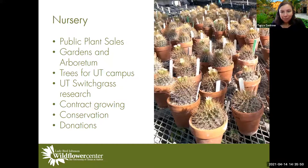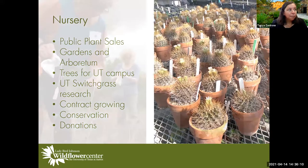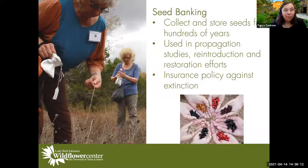We also have a nursery where we do public plant sales and grow plants for our own gardens. There's a switchgrass program through a UT researcher. We do conservation work and also grow plants for the UT campus. We have a seed banking program and an herbarium on site as well.